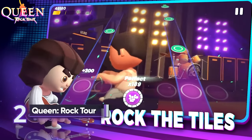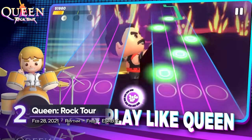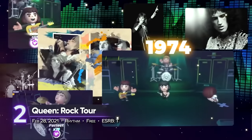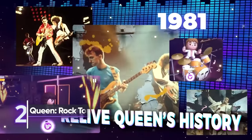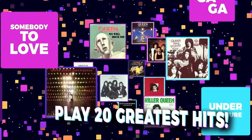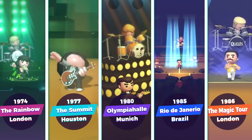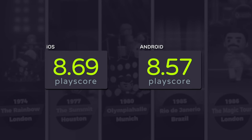2nd best: Queen Rock Tour. Jam to the tunes of one of the best bands in the world — Rock Tour is a rhythm game built for the fans of British rock band Queen. Select from its popular tunes and unlock behind-the-scenes trivia and media straight from the vaults. It has a PlayScore of 8.69 on iOS.